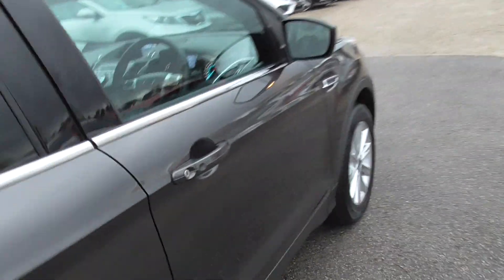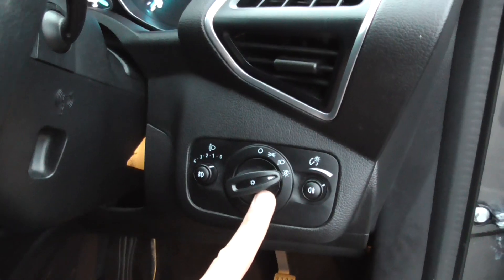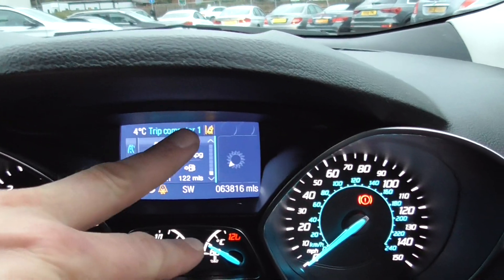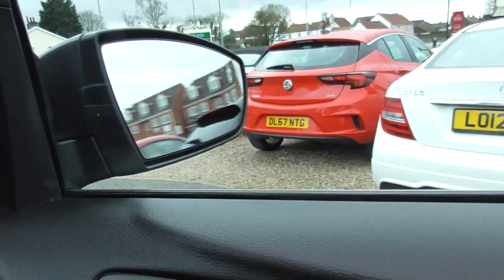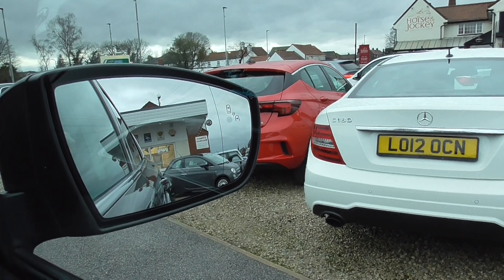In the front of the car we've got automatic lights. We've also got, if you see in the top corner there, the lane assist, and there are little lights in the wing mirrors.